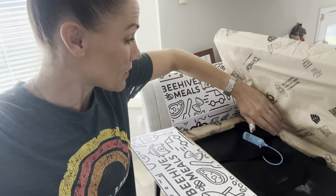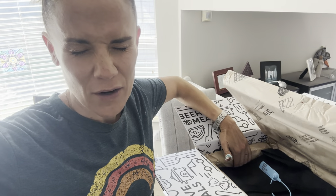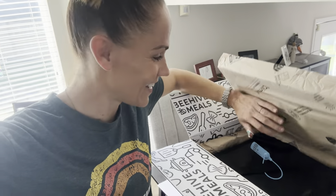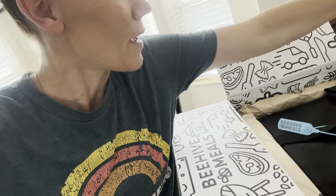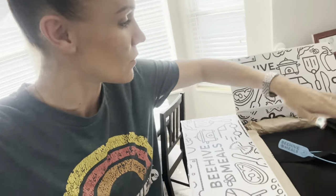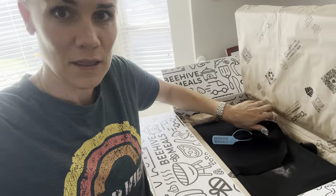Beehive Meals is now shipping with this awesome dry ice. Not dry erase — dry ice! It's nice and cold. Bigger portions. I just hurt my fingers — I got a band-aid. Let's pull this bad boy out. This is so freaking cool. I'm going to need two hands.